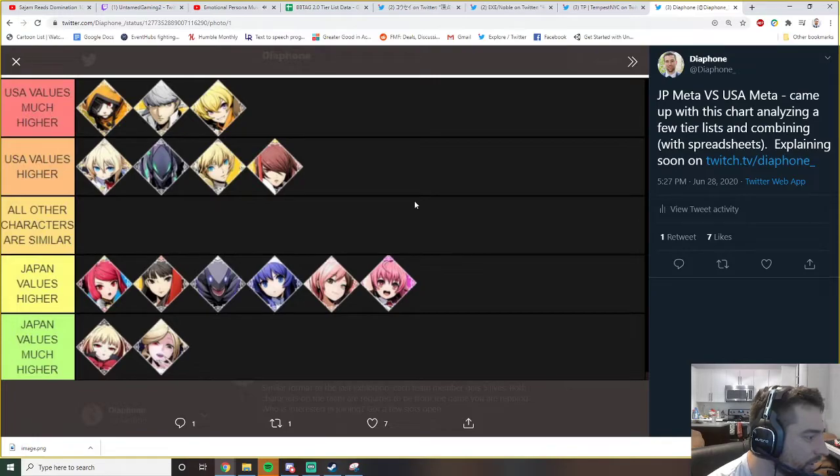Looking at Japan's higher-rated characters - these are mostly technical characters. Izayoi, Yukiko, Rachel, Hilda, Neo, Heart - probably some of the hardest characters in the game. Japan probably values potential a little bit more than we do in America. Izayoi got crazy buffed; we don't really have anyone playing her at a high level - just Chop Suey and a couple others. But they have Shige over there, still destroying tournaments, so it's obvious why Japan values Izayoi more.